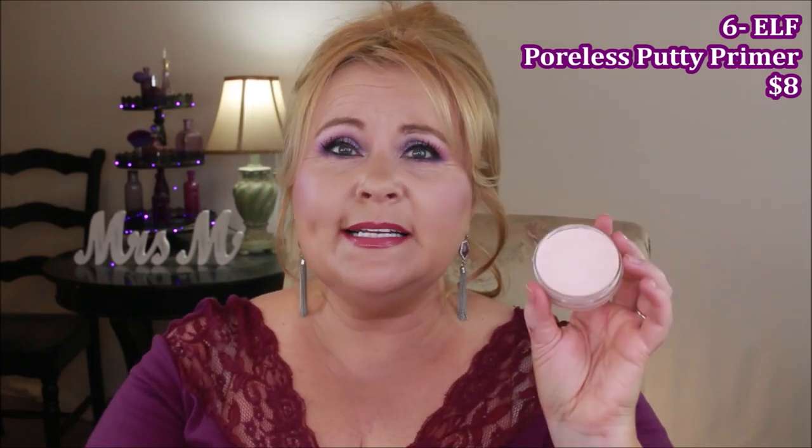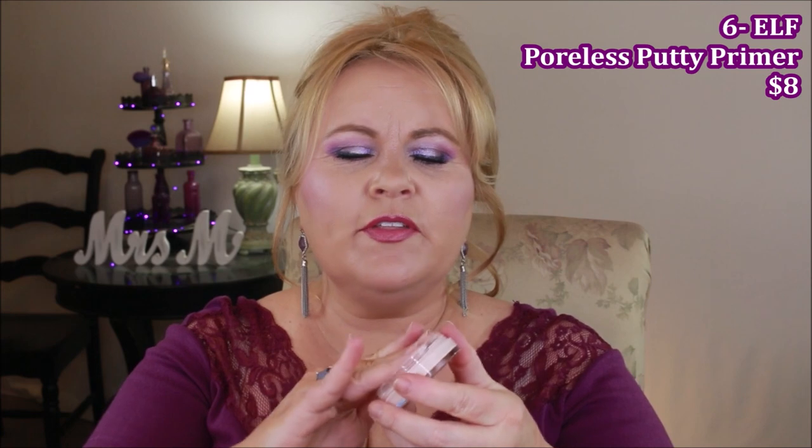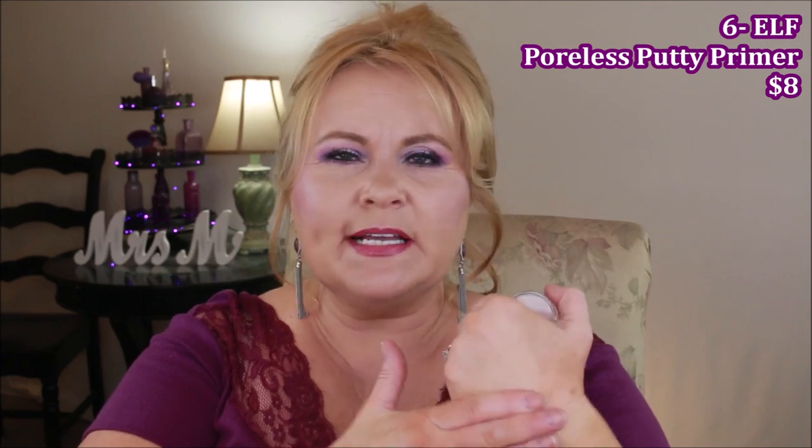From elf, this is the Poreless Putty Primer — and yes, I did see it back in stock on elfcosmetics.com so go grab it. This one is a bit more hydrating; you can feel a cooling effect when you pick it up. The elf really does act almost like a putty where you're pressing it into the pores and blurring them out. It's a really good primer and I'm glad I was able to get it.